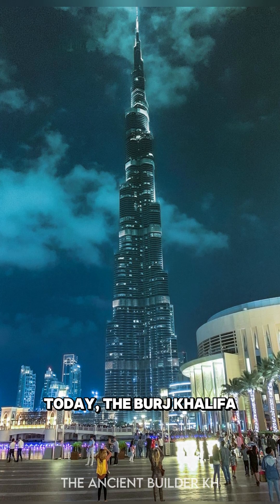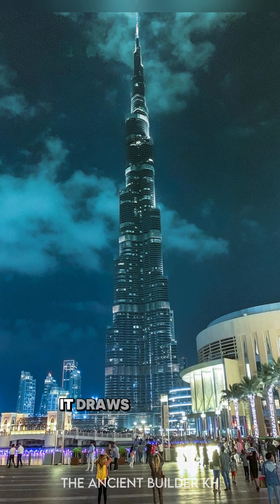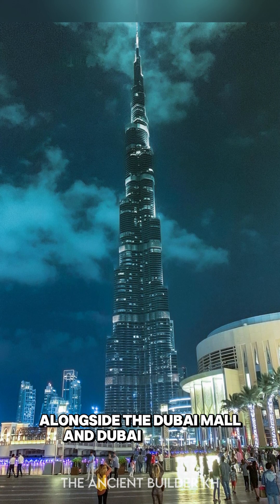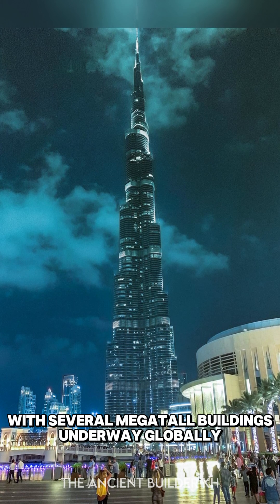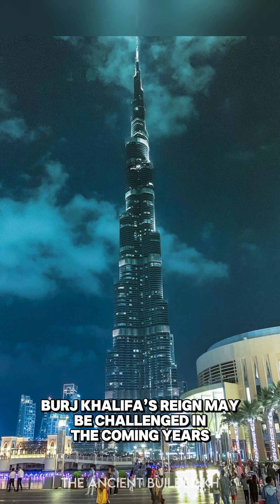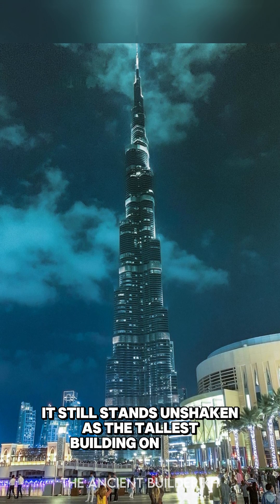Today, the Burj Khalifa is an enduring symbol of Dubai's ambition and innovation. It draws millions of tourists annually and serves as the centerpiece of the Downtown Dubai district, alongside the Dubai Mall and Dubai Fountain. With several mega-tall buildings underway globally, such as Jeddah Tower and Dubai Creek Tower, Burj Khalifa's reign may be challenged in the coming years. But as of 2025, it still stands unshaken as the tallest building on Earth.